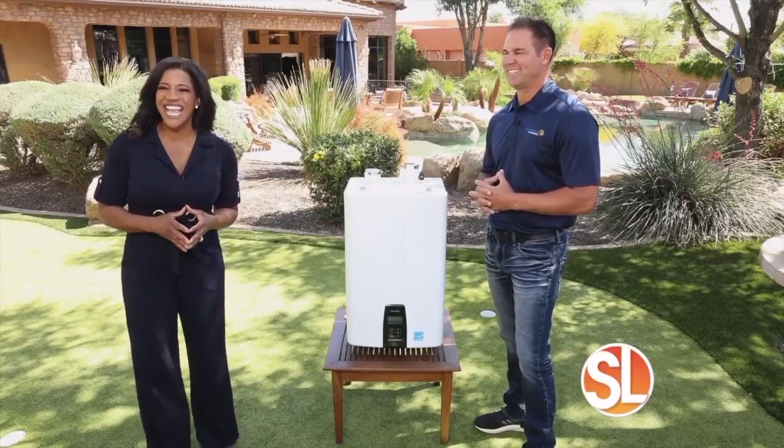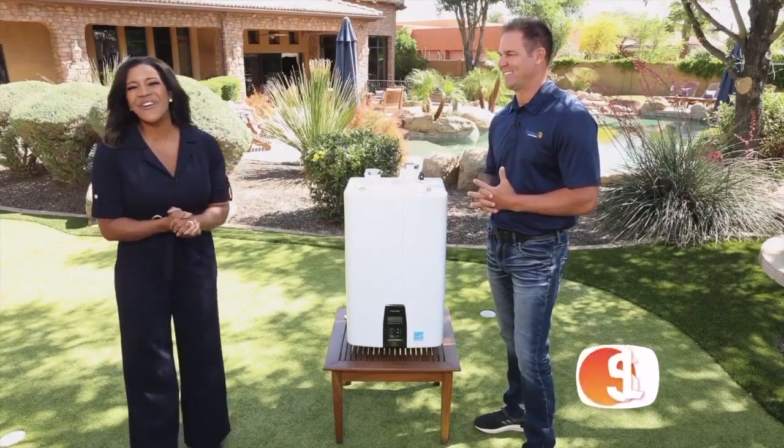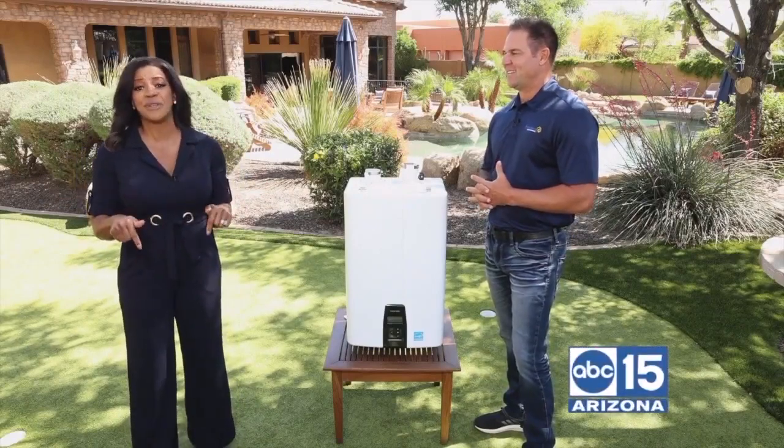Nobody likes taking a cold shower or waiting minutes at a time for the hot water to heat up. If that sounds like you, it might be time to replace or repair your water heater. ABC 15 Home Pros expert Eric Bryan, he's the owner of Precision Air and Plumbing, and he's here to help you do that.